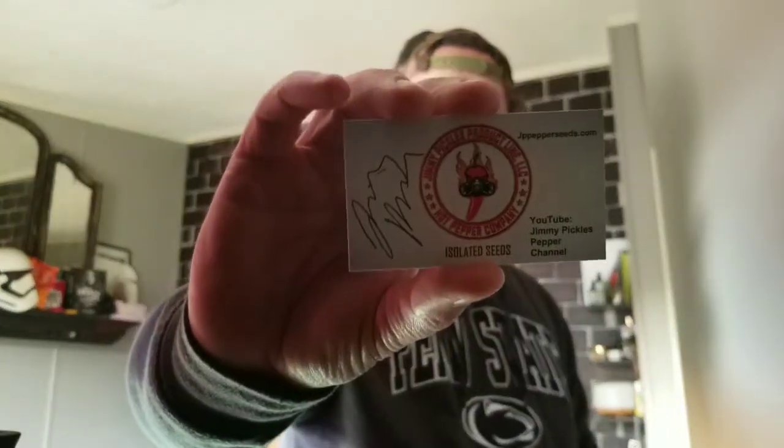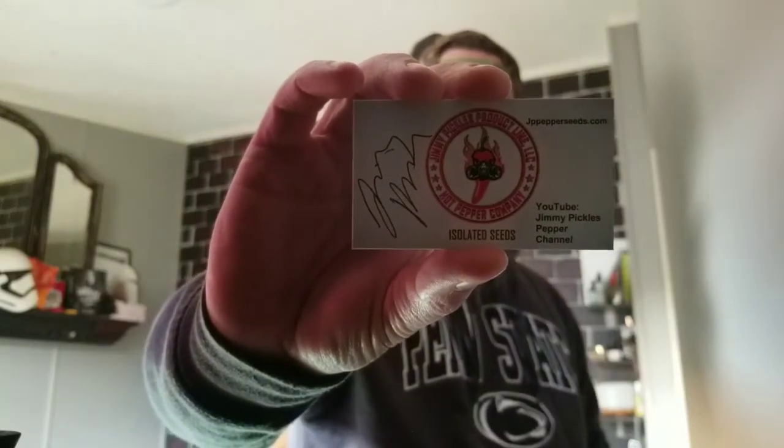He also has a YouTube channel — it's Jimmy Pickles Hot Pepper Company, so it's Jimmy Pickles and jppepperseeds.com. He has isolated seeds, which pretty much means that he grows pepper plants and keeps them covered with mosquito netting.